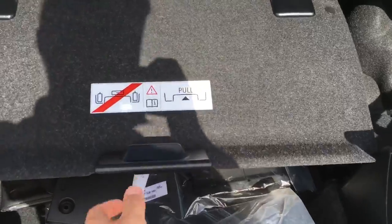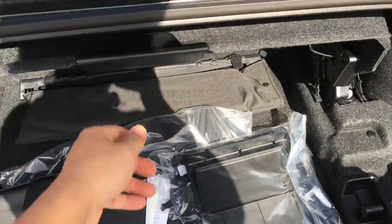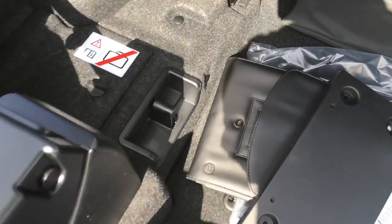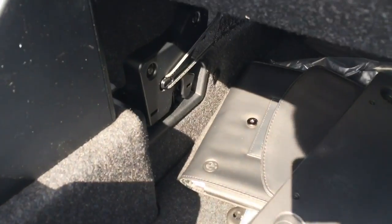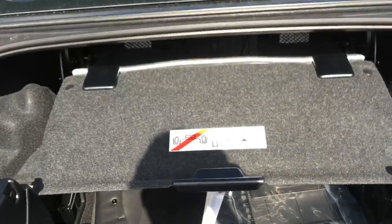I would like to show you exactly what you have to do in order to fold down the roof. As you can see, if you push it up like that, you will not be able to open the roof. So you have to lock this piece into place on both sides, and doing so will allow you to fold down the roof.